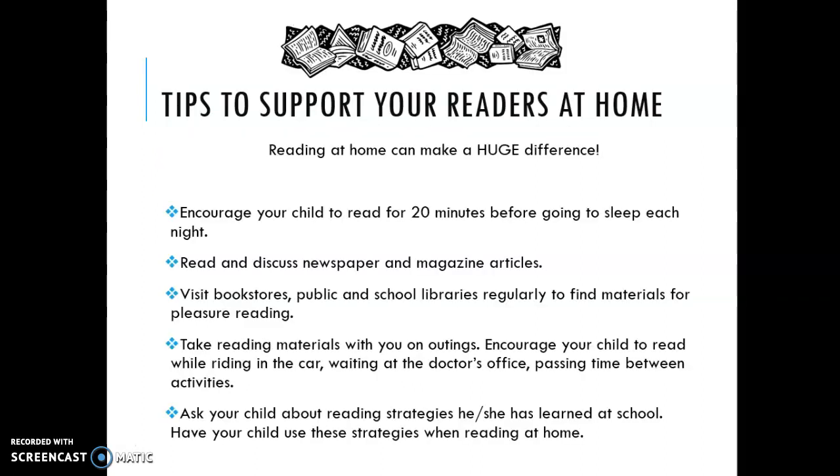Just some tips to support your readers at home — we really want to get our students reading 20 minutes a day. Students are reading in my classroom about 15 minutes every day, but if you can encourage your child at home to read as well, any kind of reading is reading. Even newspapers and articles can help our students' reading comprehension.